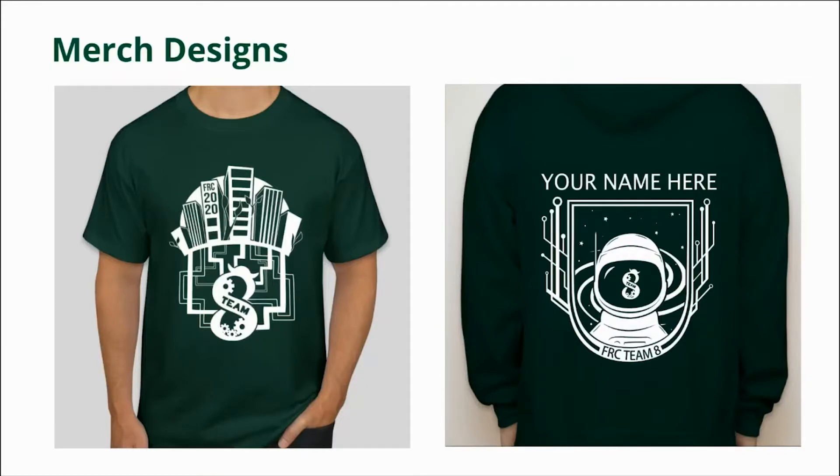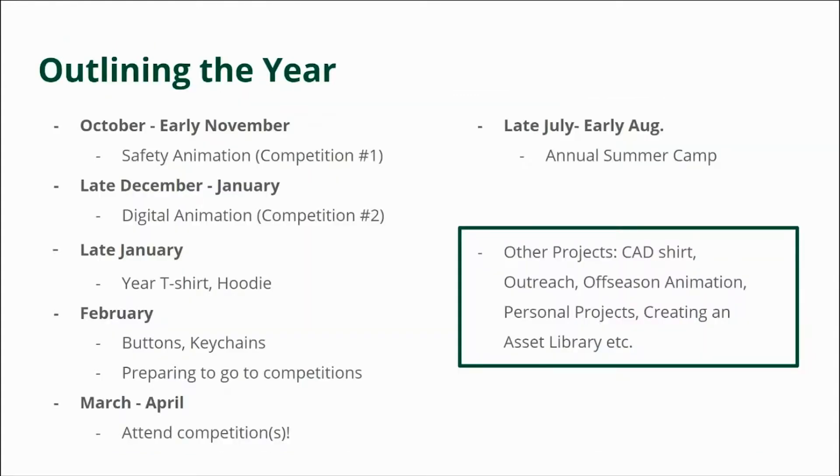Here are two examples of past merch designs. The one on the left was for the past season with the theme sustainability and infinite recharge. The one on the right is a hoodie design for deep space. Generally, for graphic design, we produce one year t-shirt design for the theme of the year and a hoodie. What does a year look like for an ART team member? In October to early November we work on the safety animation award, then in late December to early January we work on the digital animation award. In late January during build season, we work on the year t-shirt and hoodie.